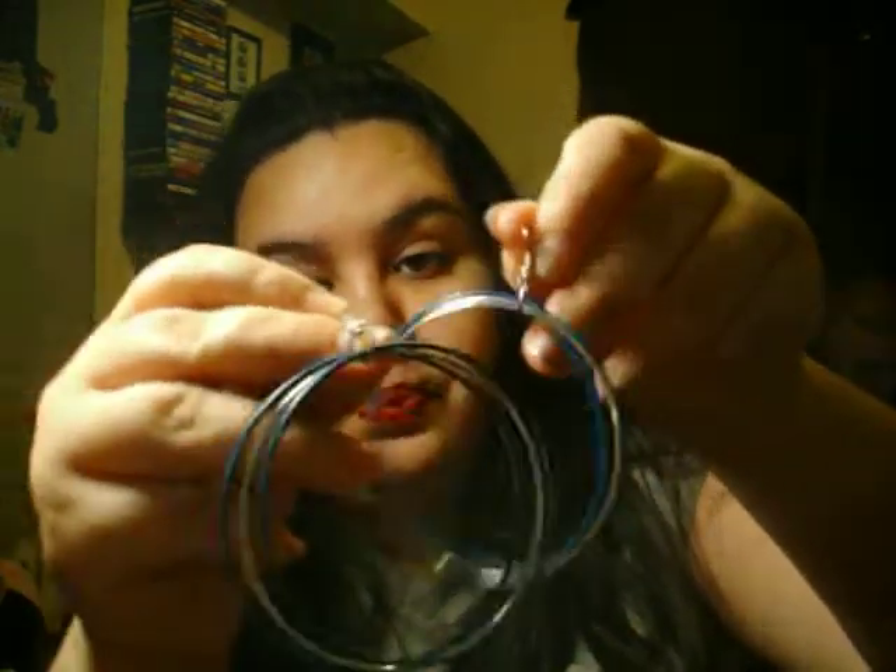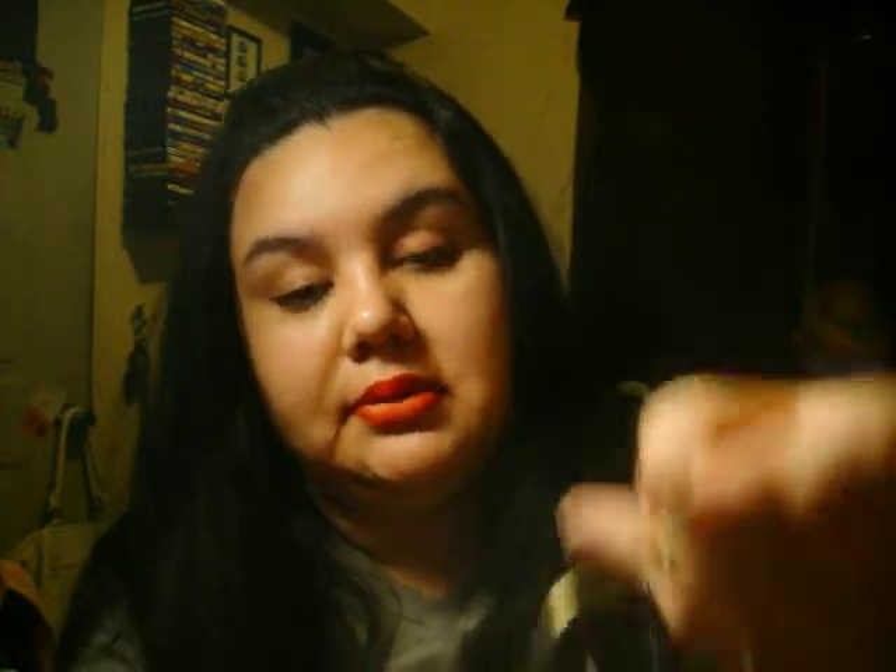I got these earrings on sale for a dollar at a store in my city called Melrose. They're like a turquoise hoop with silver — really cute, simple earrings. And then I also got these at Melrose for $2. They're really pretty — pink beads with a little heart, a key, and a little ball charm.